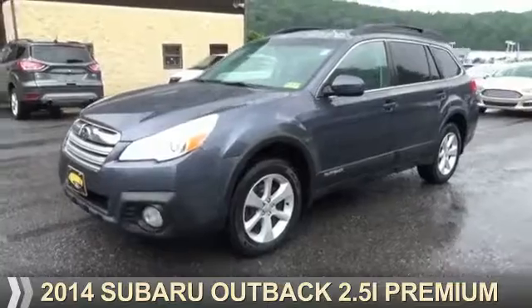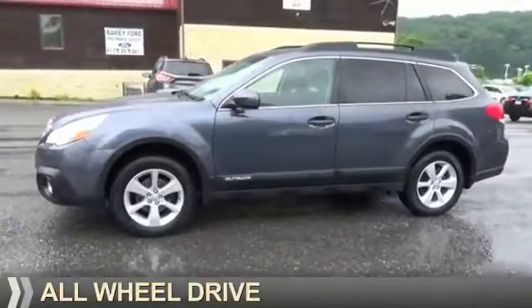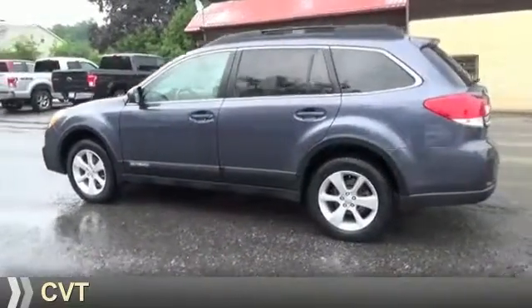Presenting the 2014 Subaru Outback. It's powered by all-wheel drive, a 2.5-liter four-cylinder engine, and a continuously variable transmission.